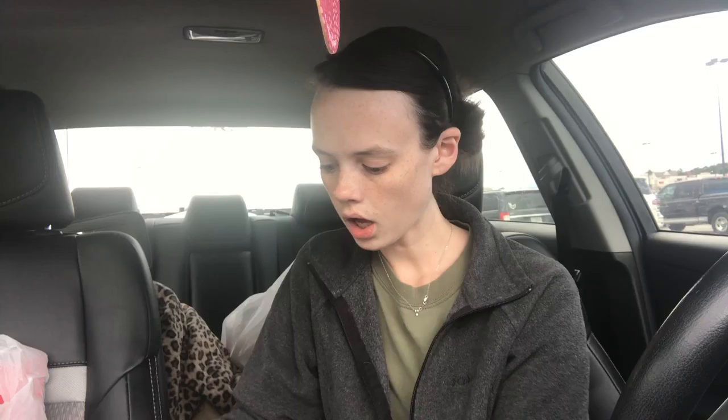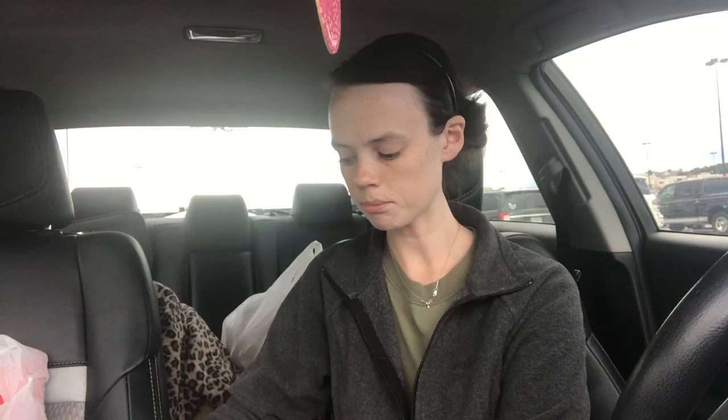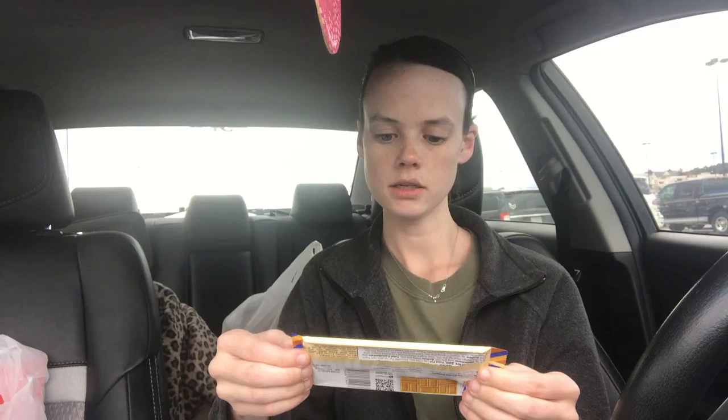I picked up two packs of zebra pens. They're all black ink but I love the colors on the top. My mom really likes the Zebra brand, so I picked up one pack for her and one for myself. And this was something new I'd never seen — it's called Hershey's Gold Caramelized Cream with peanuts and pretzels. It says 'sweet meets salty, creamy meets crunchy.' It doesn't expire until October 2018, so we'll see.